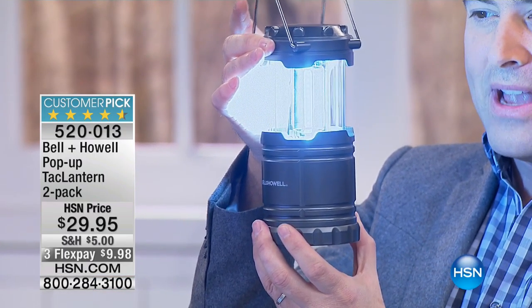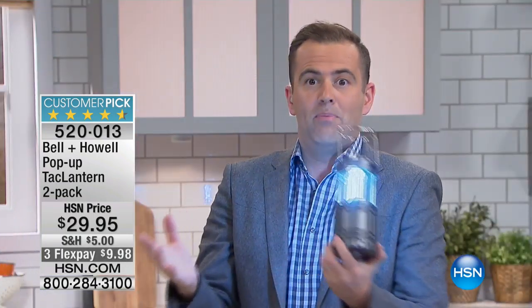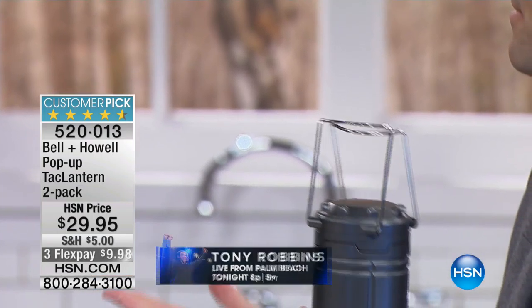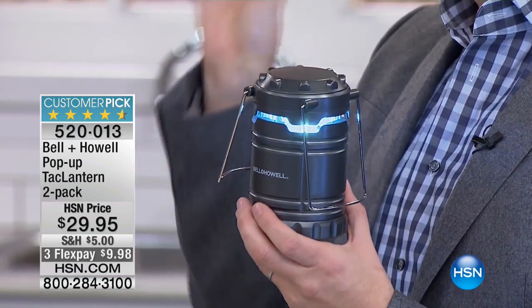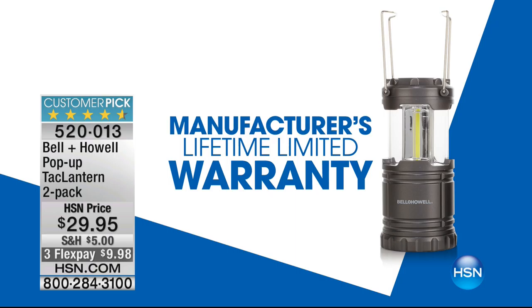A picture's worth a thousand words — there's a real side-by-side. You'll only get it when you see it. When this really opens up, you can see how incredibly bright it is. A lot of lanterns look big, look mighty, but kind of fizzle out. There's a little bit of light, but not a lot. You have to have candles and all these different ways to fill the room with light if there's a power cut or emergency. This thing does it, and it's so well-made. How long is the warranty on this? It's a lifetime warranty on both of them.